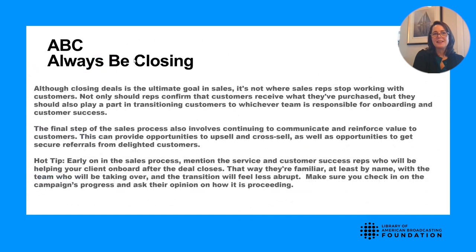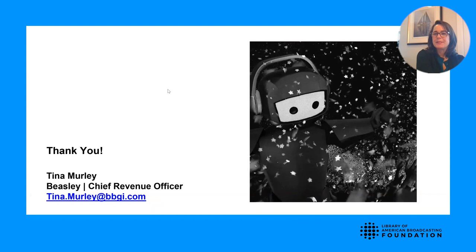Always be closing. You've done the presentation and closed the deal, but a poor sales rep just celebrates and moves on. A great sales rep looks for touch points and opportunities to always be closing for the next time. An example is establishing touch points: every month do a recap — this is what we're seeing, these are the deliverables, how is it working for you? You're doing mini recaps throughout the campaign, getting ready for them to see the value you're bringing and want to renew. Thank you everyone. My name is Tina Murley, Chief Revenue Officer for Beasley Media.